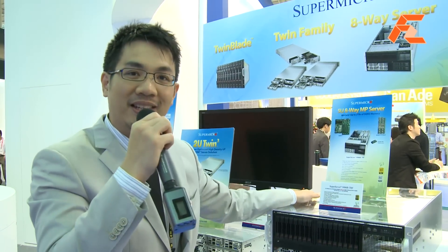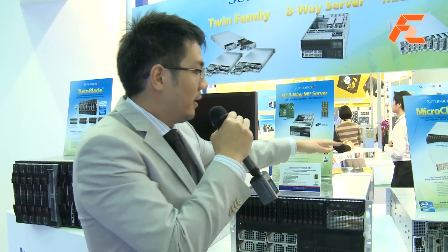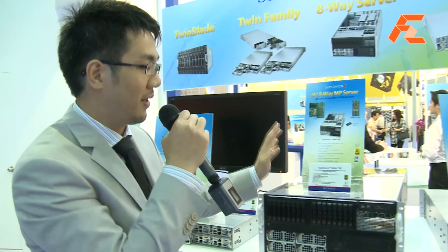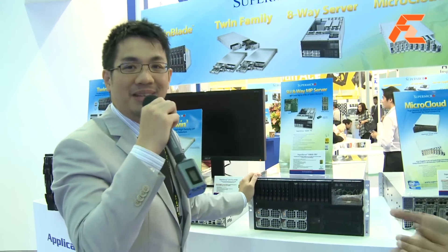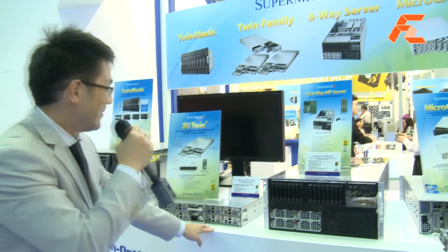You can also put more GPUs in there if the application calls for it. Each of these servers can support up to 2TB of memory in one box. So you're looking at 8 CPUs and up to 2TB in one box — you can pretty much run the whole company with this.